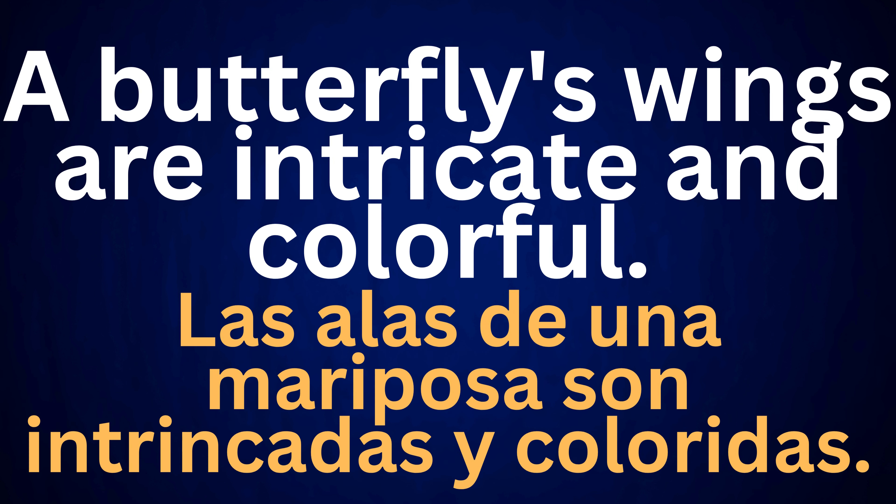A butterfly's wings are intricate and colorful. Las alas de una mariposa son intrincadas y coloridas.